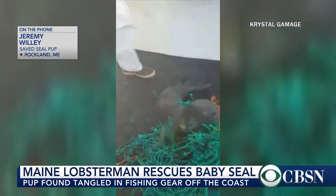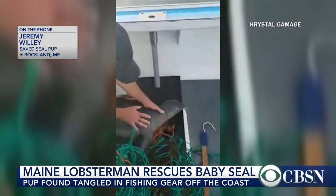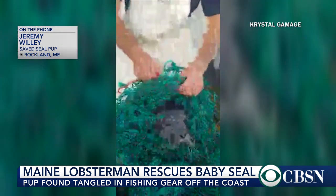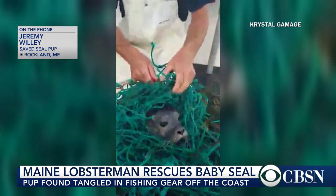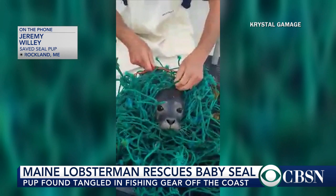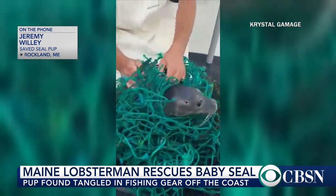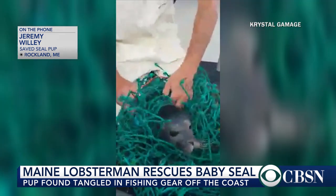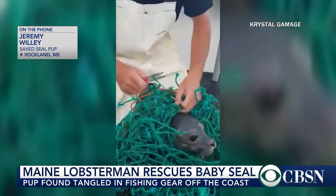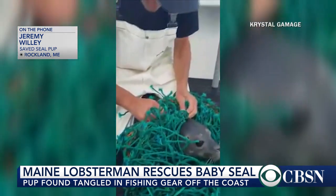Sure. What you see here, the start of it was actually about a minute and a half into the rescue. My stern man Jeff actually pulled the seal into the boat just before we started filming. I basically got down on it and straddled it because seals are known to bite. But I didn't really think of that — I was just like, I need to hold the seal in place so I don't cut him while I'm trying to get the net away from him.